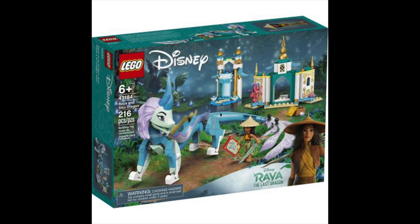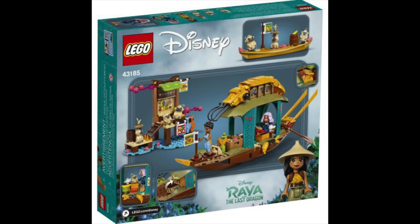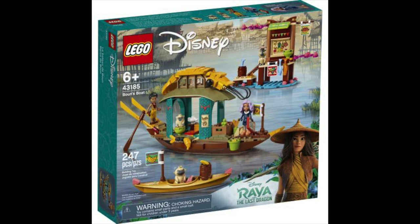The Raya and Sisu dragon set is an extension for the palace set, showing the look of the palace gates and a waterfall. The final Lego set gives us a look at Boun's boat, the shrimp pori. This boat features many South East Asian foods which I'm sure will make me very hungry during the film.